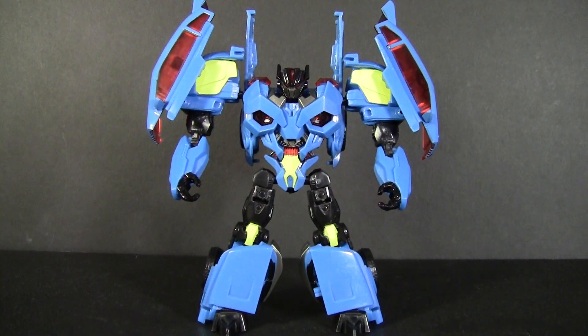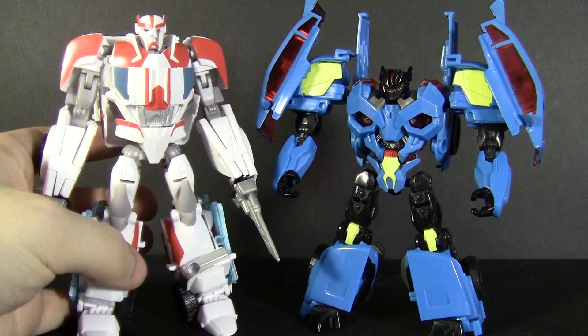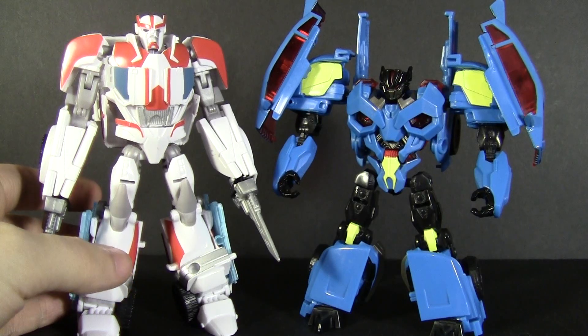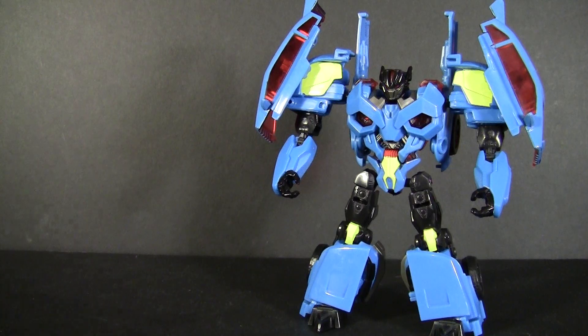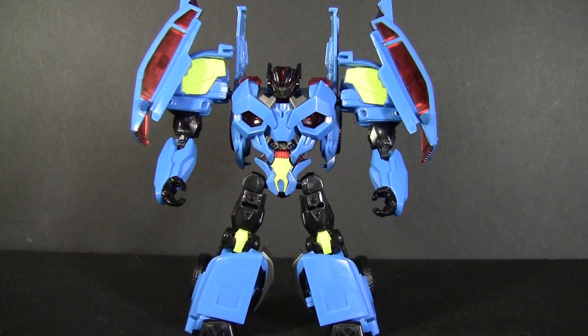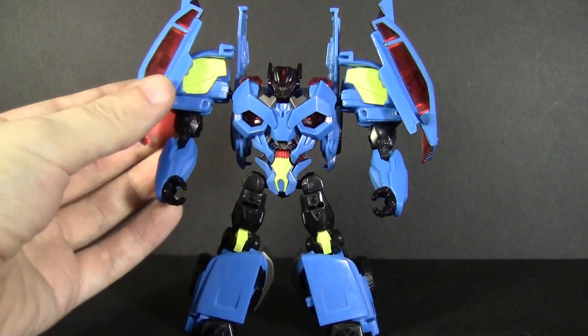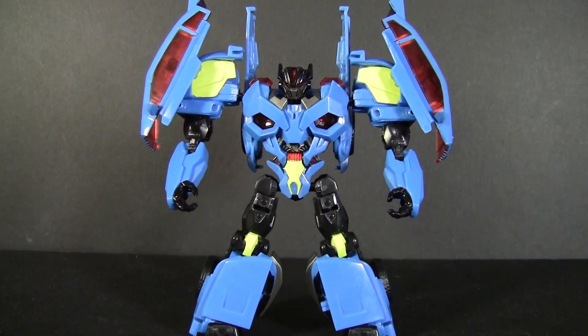In robot mode, Rumble is kind of a squat little guy. I'll give you a quick comparison here to Prime Ratchet, who's of average height, and you can see Rumble is quite a bit shorter. That's probably because he doesn't use his kibble the way most Prime toys do. Instead of folding it into the robot mode to make up arms or limbs, it's all hanging off of his shoulders. As I mentioned, this isn't necessarily a bad thing as it does give him a unique look for the toy line, and it kind of plays into his theme.